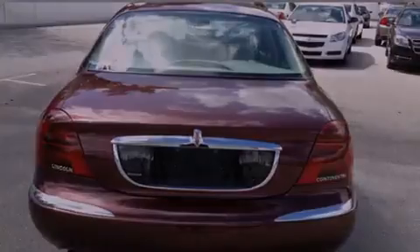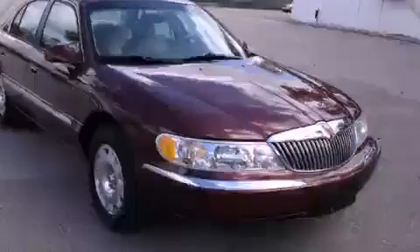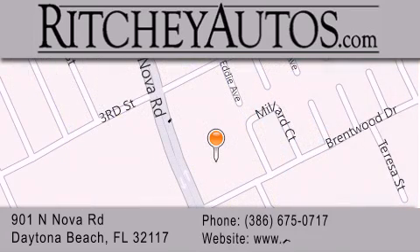Contact us today to schedule your opportunity to see this automobile in person. Ritchie Cadillac Pontiac Buick is located at 901 North Nova Road in Daytona Beach. Our goal is to exceed all of your expectations to ensure that you'll return for future visits.